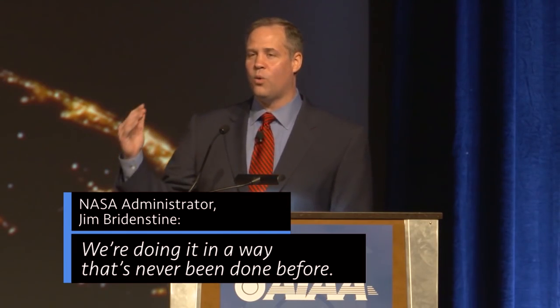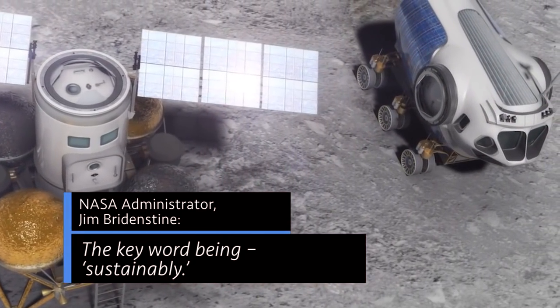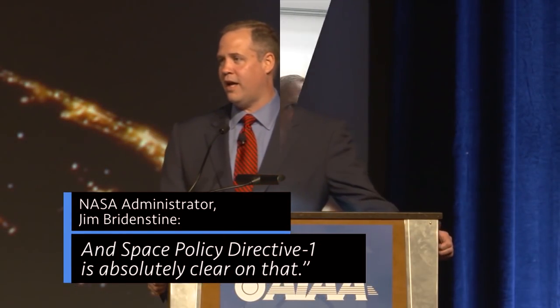We're going forward to the moon. We're doing it in a way that's never been done before. The key word being sustainably. And Space Policy Directive 1 is absolutely clear on that.